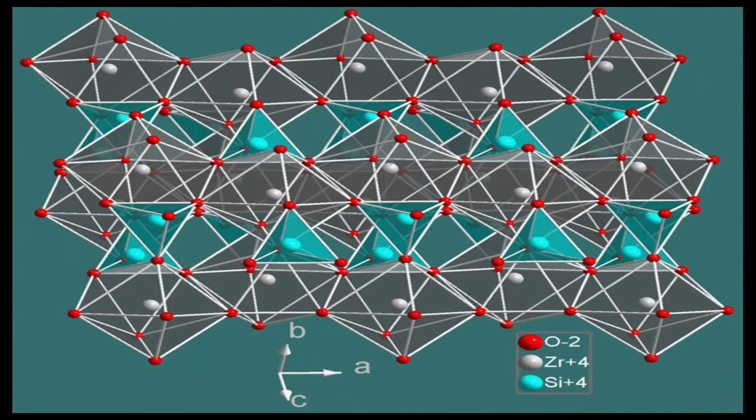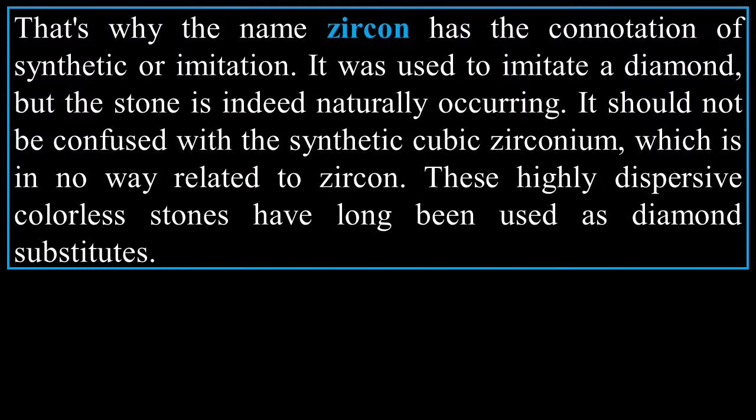Here's a representation of the zircon crystal showing its various elements — that's why the name zircon has the connotation of synthetic or imitation. It was used to imitate a diamond, but the stone is indeed naturally occurring. It should not be confused with synthetic cubic zirconium, which is in no way related to zircon. These highly dispersive, colorless stones have long been used as diamond substitutes.